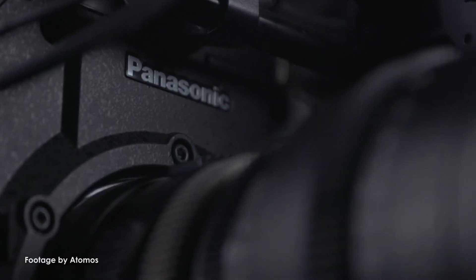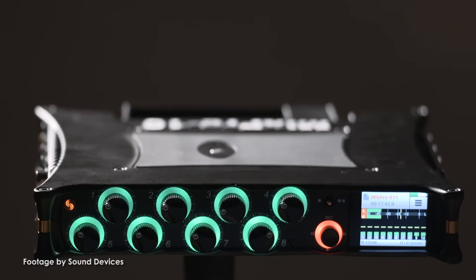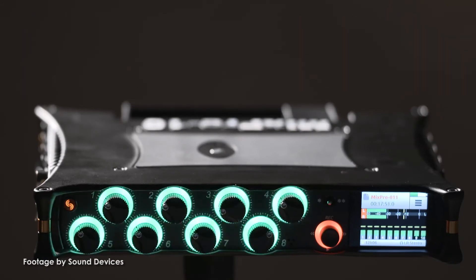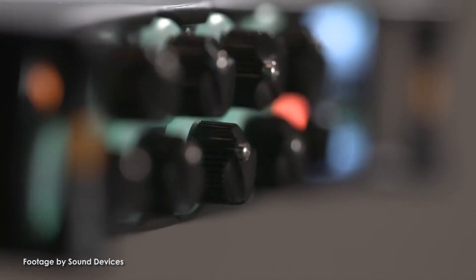The Sound Devices MixPre 10T is the latest addition to the popular MixPre series of audio recorders and mixers. Users get premium quality preamps, 10 inputs, 12 tracks, and a USB audio interface.